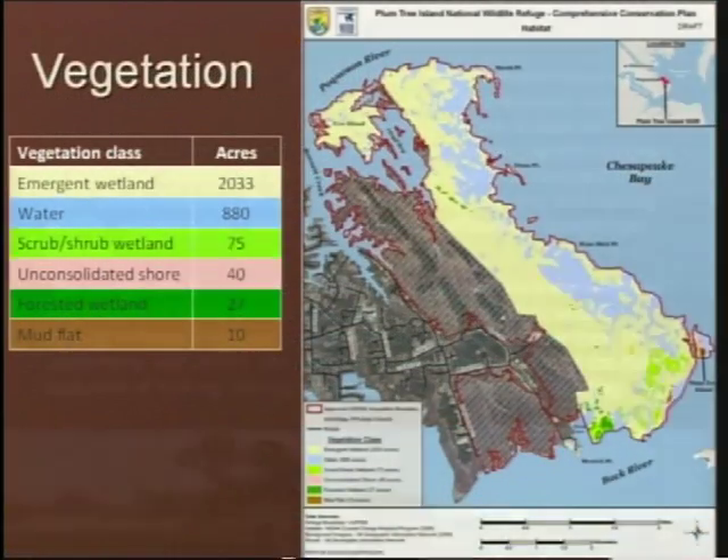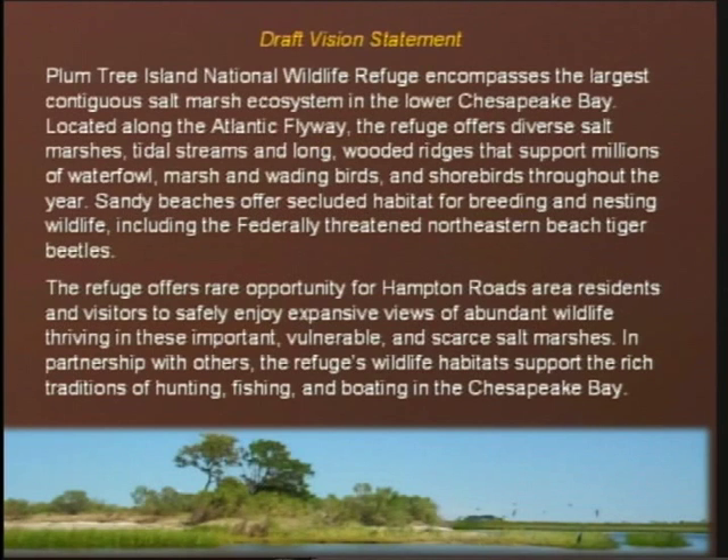Andy, I really want to focus on the second paragraph of that draft vision statement — the rare opportunity for Hampton Roads residents and visitors to safely enjoy expansive views. That's basically why we've asked you here. One of the reasons we've all gathered is to gain some limited form of access to do exactly that. I want to make sure that as you go forward, you talk about the planning process and how we establish that second part of the draft vision statement.